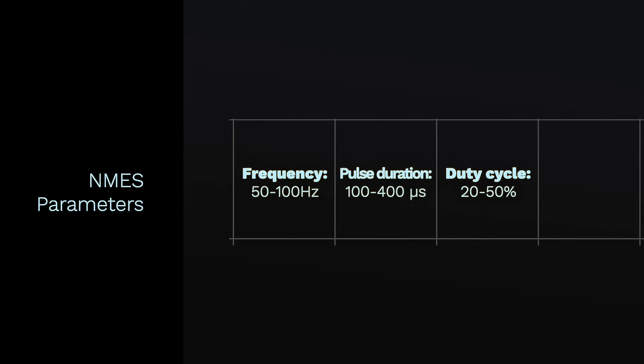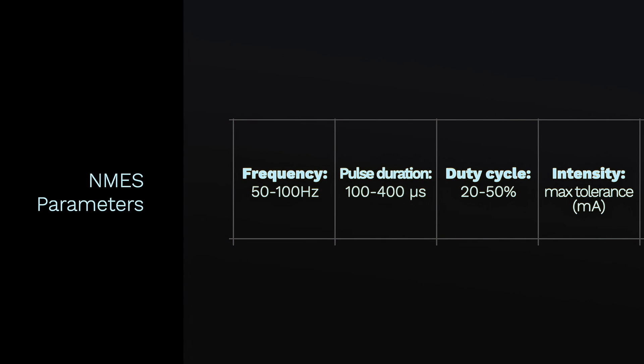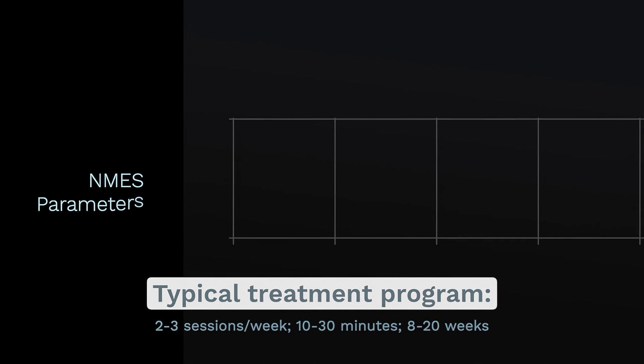The intensity of the stimulation is adjusted according to individual tolerance, which can vary significantly due to factors like adiposity, which can affect the conduction of current to the stimulated region, as well as the individual's perception of pain or discomfort. The usual treatment program involves two or more sessions per week, 10 to 30 minutes each, for a period of 4 to 5 months, although there is still no consensus on the standardization of optimal NMES parameters or overall dosages.